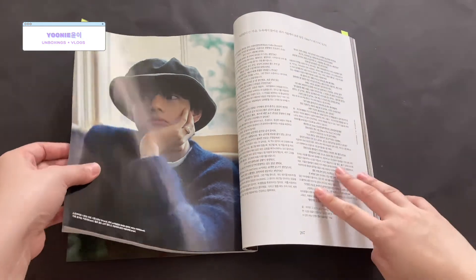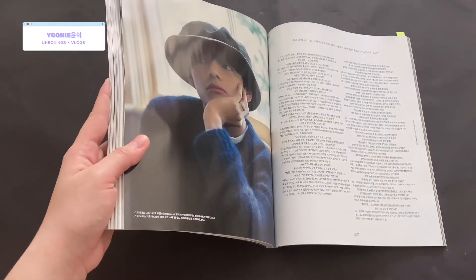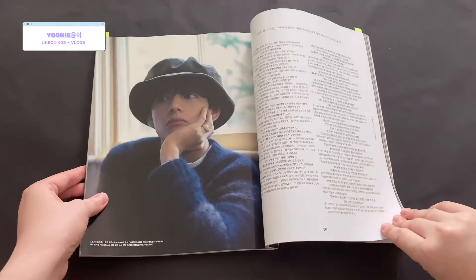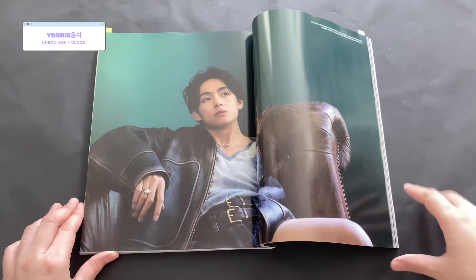If you'd like to read the interview, you could pause the screen and just enjoy the music. A couple more pages.